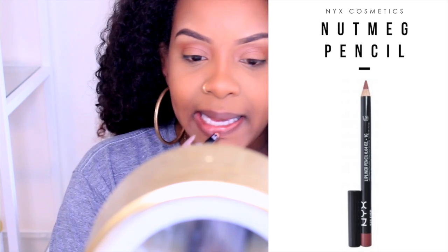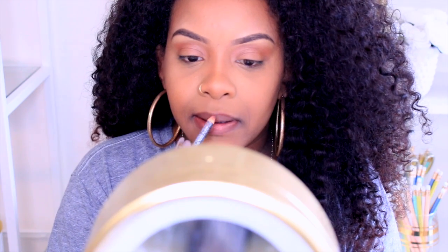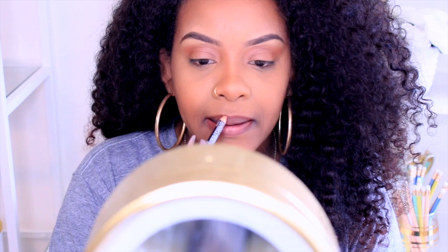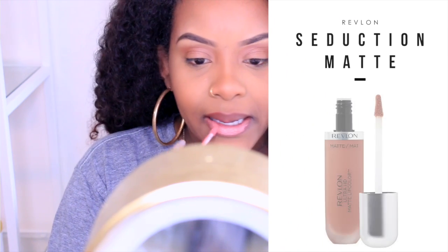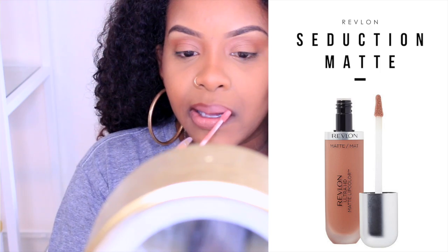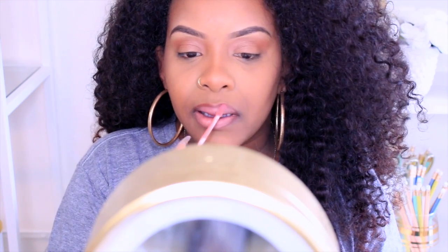I just wiped off that lip injection stuff, and now I just use my lip pencil by NYX in Nutmeg. This is another everyday lippy that I wear. I literally wear the same makeup every day. This is my favorite lippy — this is Revlon Seduction. It's a matte lip gloss but it lasts forever.